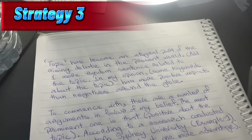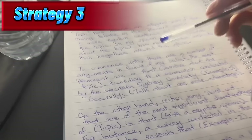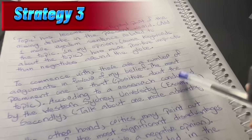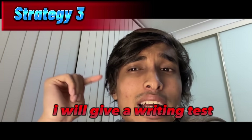My third strategy is all about writing. In this section, you will have to write an essay which accounts for 15 to 20 percent of the whole writing section. I already made a format for you — all you have to do is memorize the format and use it in your exam. You can see there are 4 paragraphs. All you need to do is change the brackets — use some keywords related to your topic. It doesn't need to be a fact, just use something. I will give a writing test right now to show you how to do it.